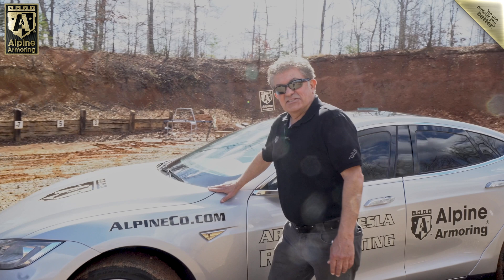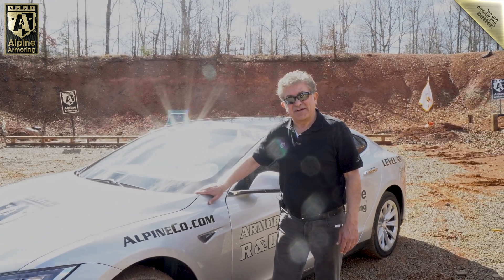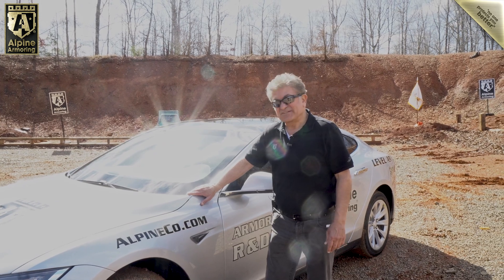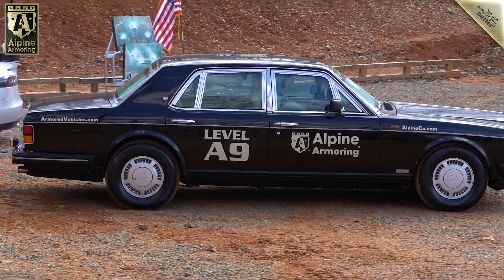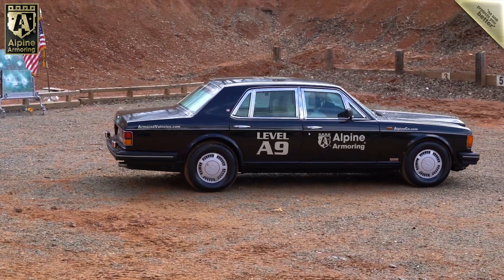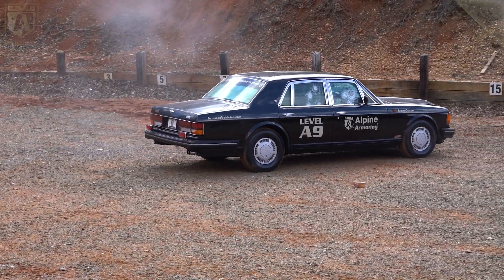One last thing. Our day at the range included more than just shooting our fully armored Tesla Model S. But that is a subject for another video.